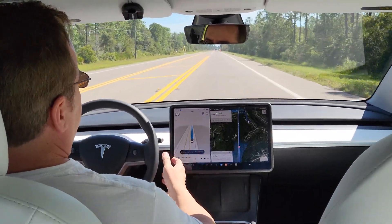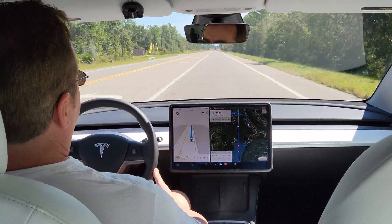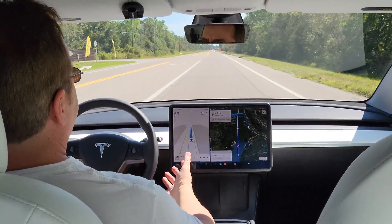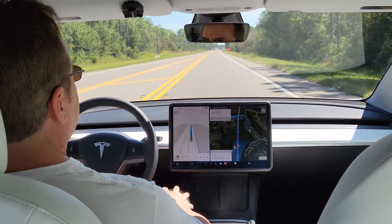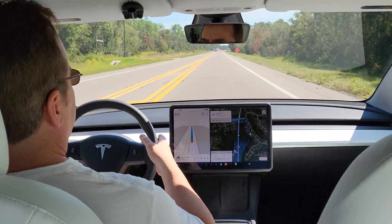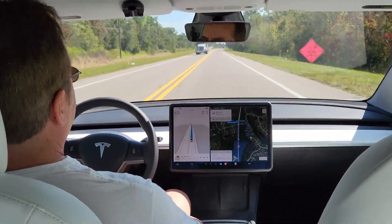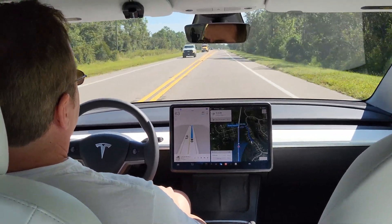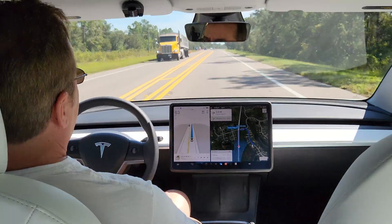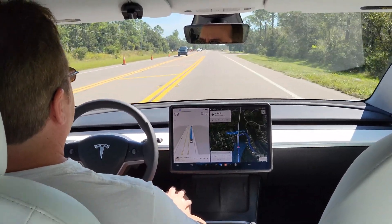Whether I'll keep FSD or not, I don't know — I got it for a month just to try it. If you guys are interested in this sort of thing, let me know in the comments and I can do more of these, including more complicated turns and not just straight roads. I'll probably end it right here. I'll put my Tesla referral link in the description — thanks for watching.